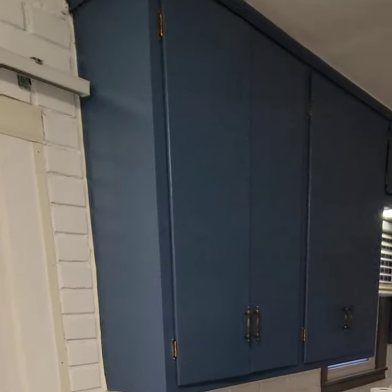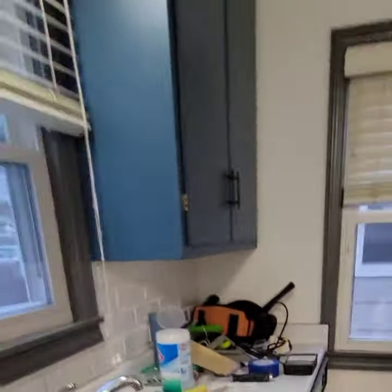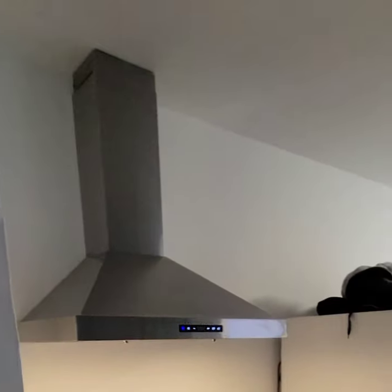In the kitchen we still need to do a whole bunch. Cabinets are almost done — I think they're looking a lot better. Add just a little bit of color. We painted the trim and we installed the vent.